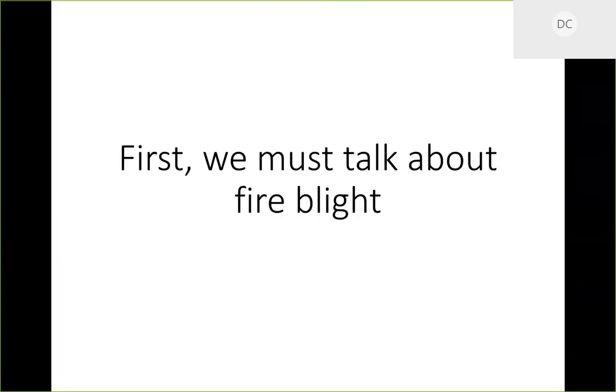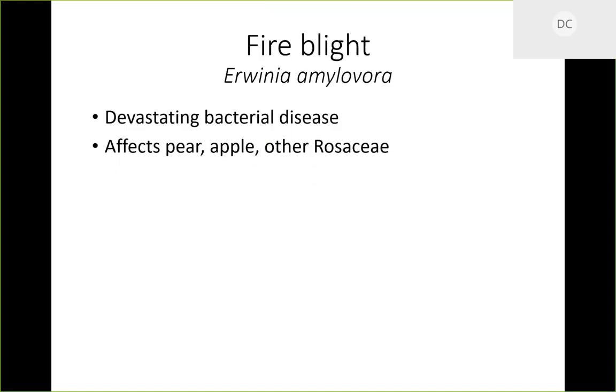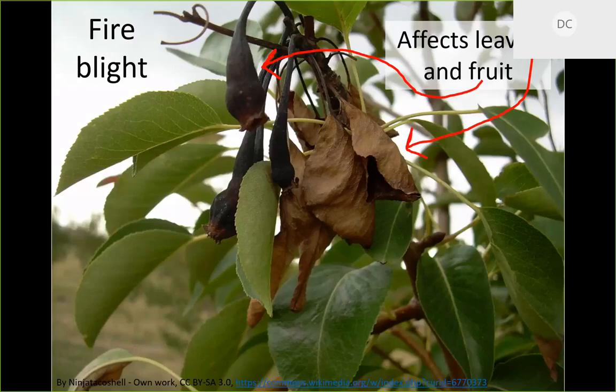Fire blight is really what set this whole Callery pear thing in motion over a century ago. Fire blight is a really devastating bacterial disease affecting tree fruit in the Rosaceae family — your apples and pears. This bacteria causes branch dieback on the tips; the fruit and leaves brown up and shrivel. This is what fire blight does, and it's a really important disease for the fruit tree industry.